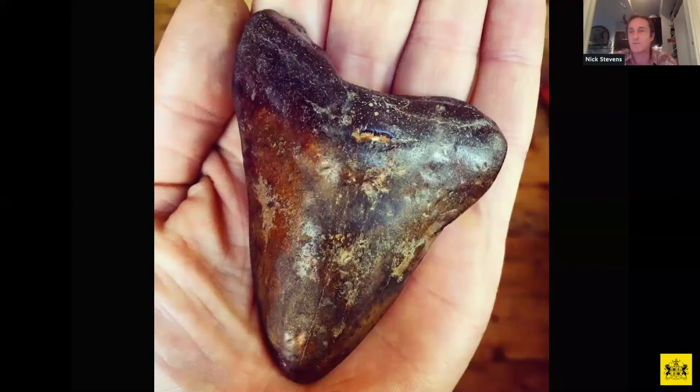I remember thinking: is this possible that this creature lived? Is it native to Britain? I was very surprised to find that it was — this creature used to swim around the coast of Britain during warmer climates. It likely became extinct during the ice age when temperatures dropped. It was used to warm climates, and its food source moved to warmer areas, so it wasn't able to survive. That was my best fossil find.